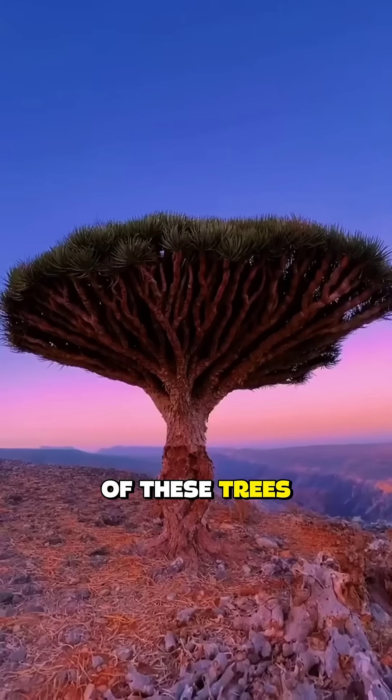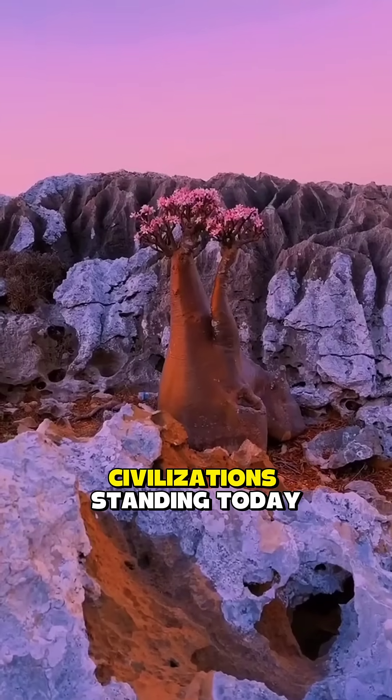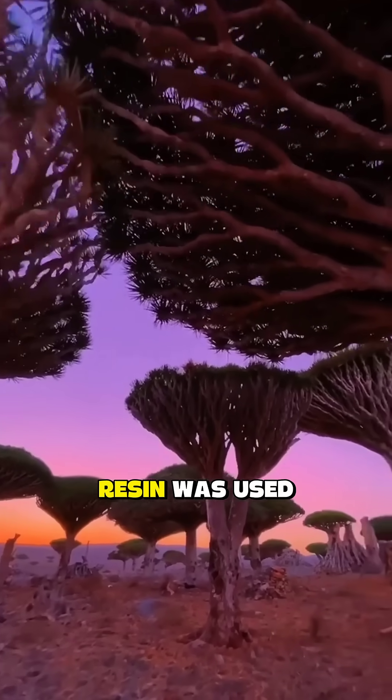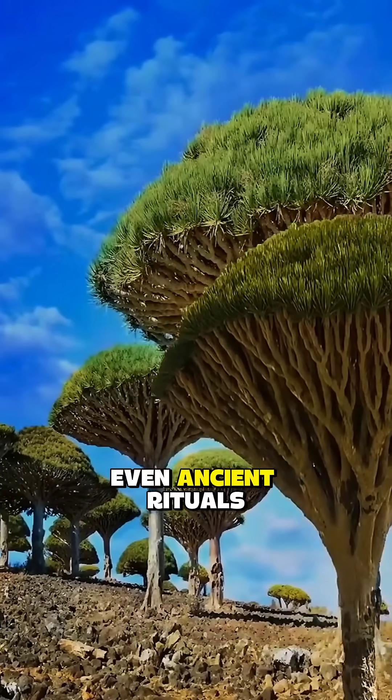Some of these trees are 700 to 1,000 years old — older than most civilizations standing today. For centuries, its red resin was used for medicine, perfume, paint, and even ancient rituals and magic.